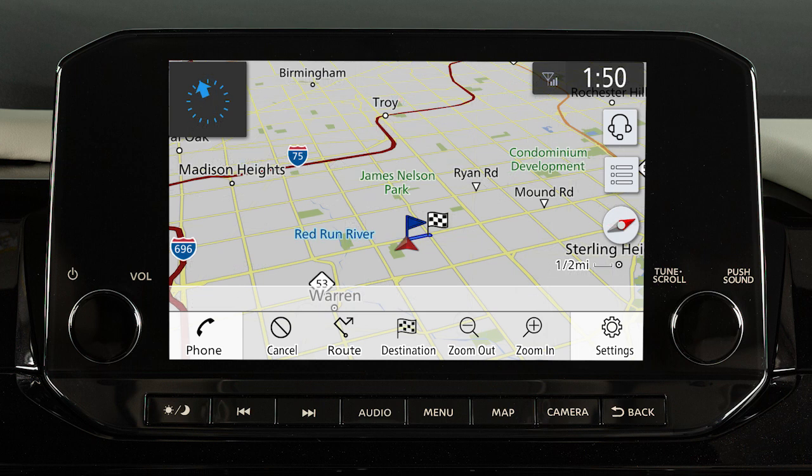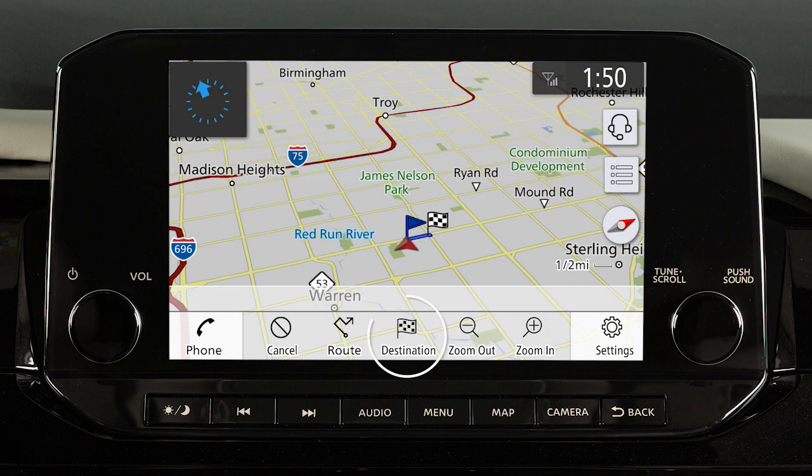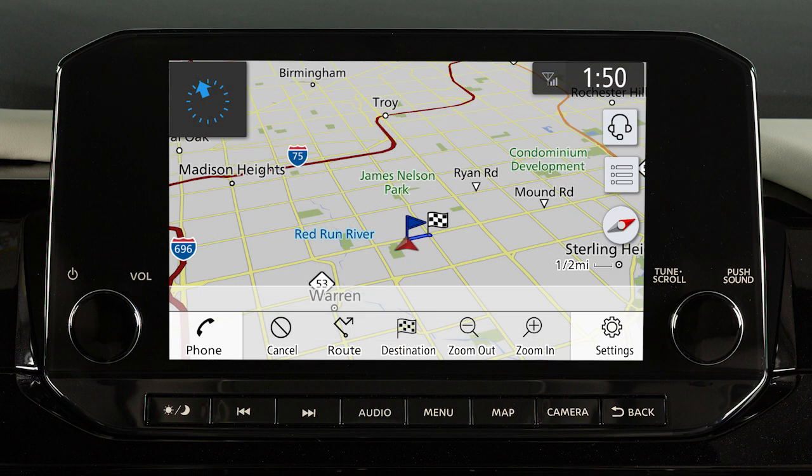When a route is active, the launch bar will display a menu where you can touch Cancel to cancel your current route, touch Route to view the route menu, touch Destination to display the destination menu, or adjust the zoom of your current view using these keys.